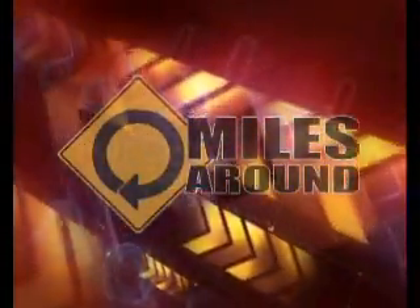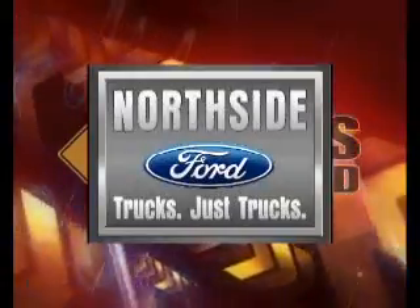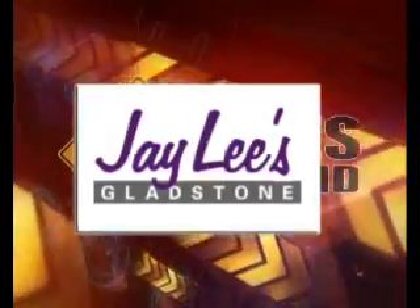Here are the guys that make Miles Around possible: the Russ Auto Group, Baxter Auto Parts, Northside Ford, Ray Reese Dealerships, 4Wheel Parts Performance Center, Grand Prix Imports, and Jay Lee's Auto Group. Thanks guys!